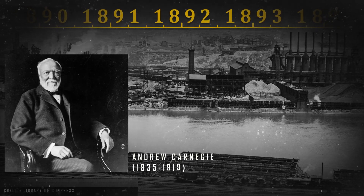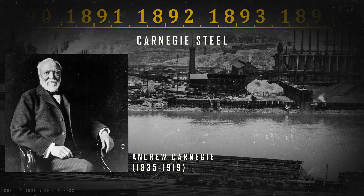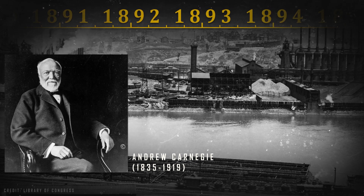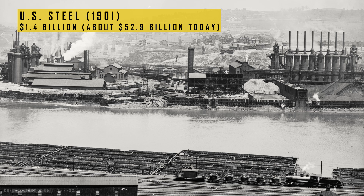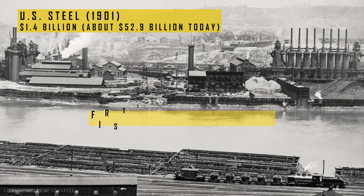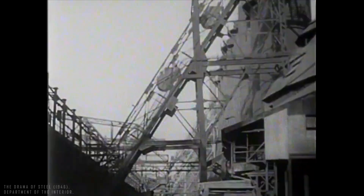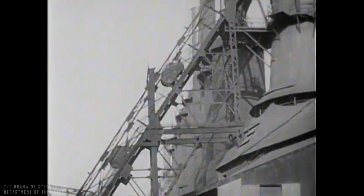It was with the Bessemer process that the visionary Andrew Carnegie founded Carnegie Steel in 1892, one of the 10 major companies acquired by banker J.P. Morgan in 1901 to form U.S. Steel — the largest capital consolidation the world had seen up to that point. Its capital of 1.4 billion dollars at the time was equal to half of all the money in circulation in the United States, making it the first company in the world to surpass 1 billion dollars in market value. In its first full year of operation, in 1902, the company produced 67 percent of all American steel.